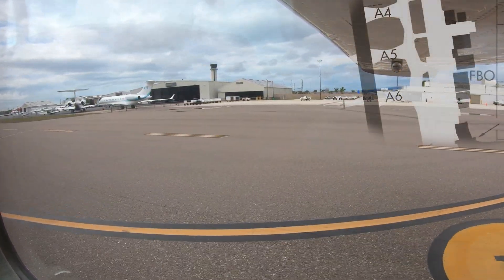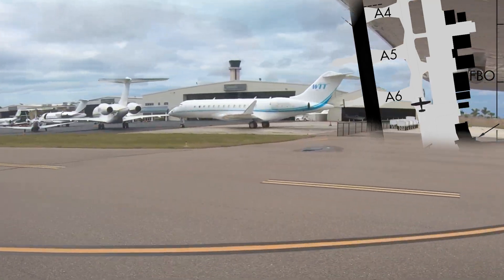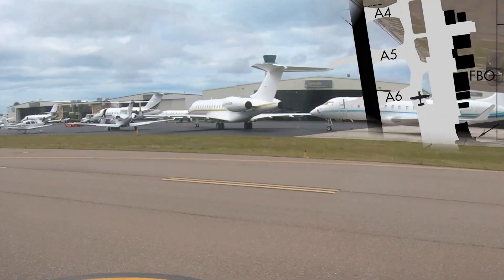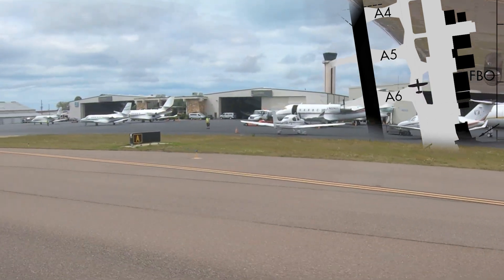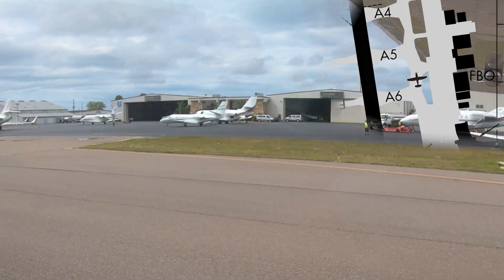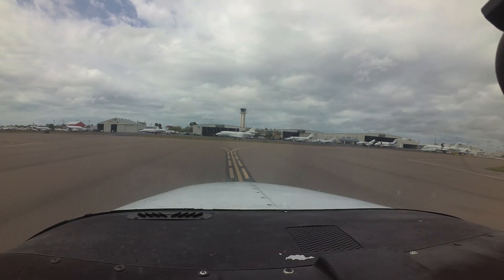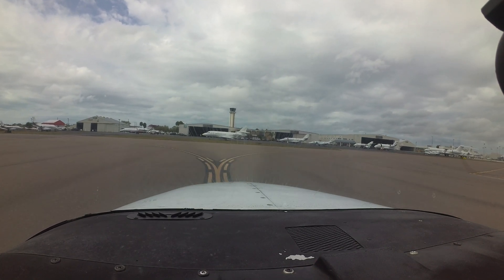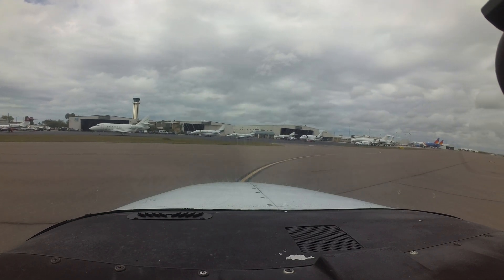When exiting the south FBO ramp, pilots have become confused as to which way to turn upon entering the taxiway. If you are ever in doubt of any clearance, instruction, or your own position on the field, the best and easiest answer is to ask the tower. They are there to help and would much rather make a few extra transmissions to ensure correct compliance rather than have an airfield incident or accident.